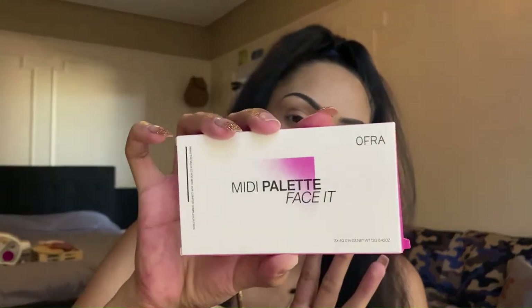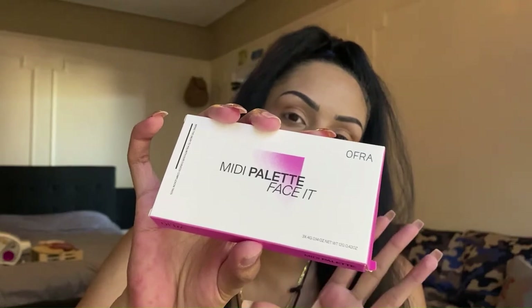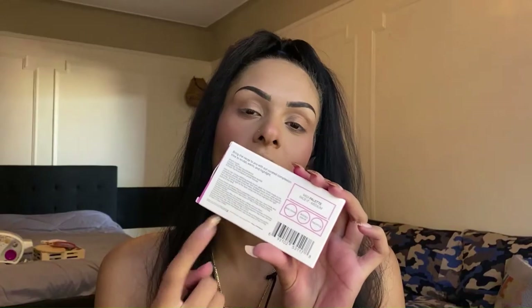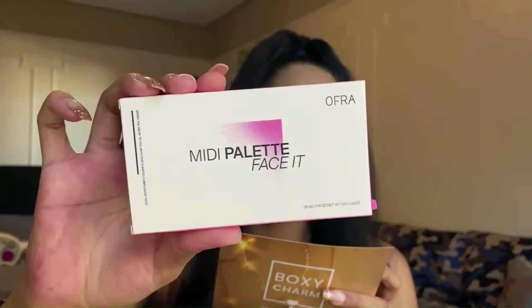Since there's not too much makeup in this box, I'm going to use palettes from my collection to create a look. The next product is the Ofra Cosmetics 'Meaty Palette Face It.' I'm super excited because I haven't tried an Ofra Cosmetics product in a while, and I've heard their formulas are beautiful. This is a contour, highlighter, and bronzer palette, retailing for $35 — not bad for a three-pan palette. It features buildable matte contours and soft shimmer bronzers coordinated for light, medium, and deep skin tones. I have the medium shade.